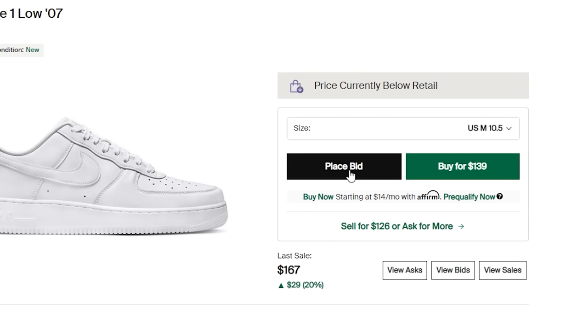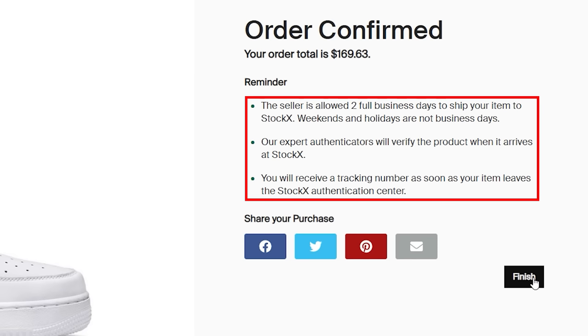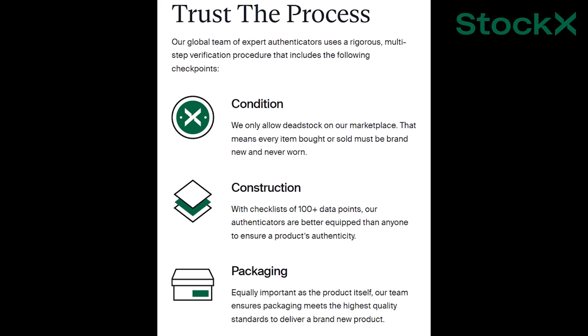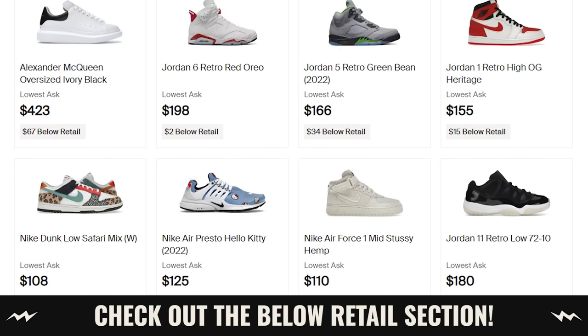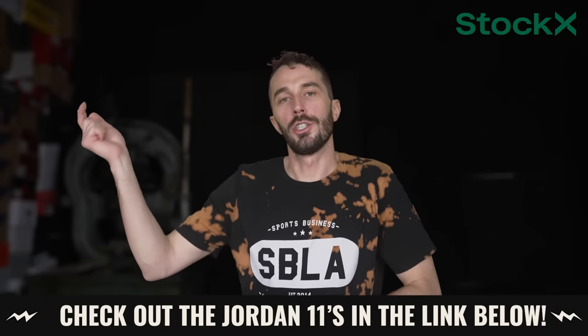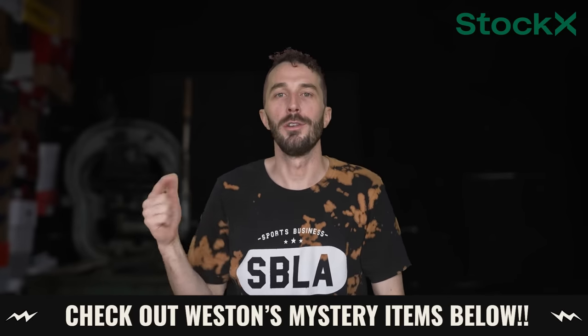You have a couple of choices on how to buy: hit the buy now button or place a bid to see if the seller takes your offer. Once you've purchased, the seller sends the product to StockX who verifies it's brand new and authentic. We bought a pair of shoes recently that actually got rejected by their authentication process and we got a full refund — super easy — and we didn't end up getting fake shoes. That's why I like StockX: simple to use, awesome features, trustworthy pricing data, occasional raffles, and a below-retail section. I'll link the shoes from this video in the description.